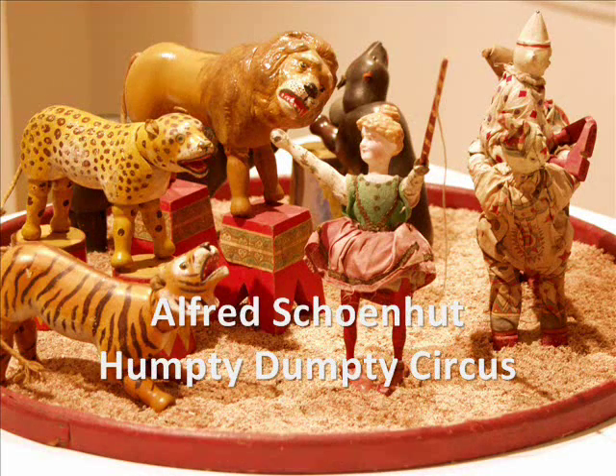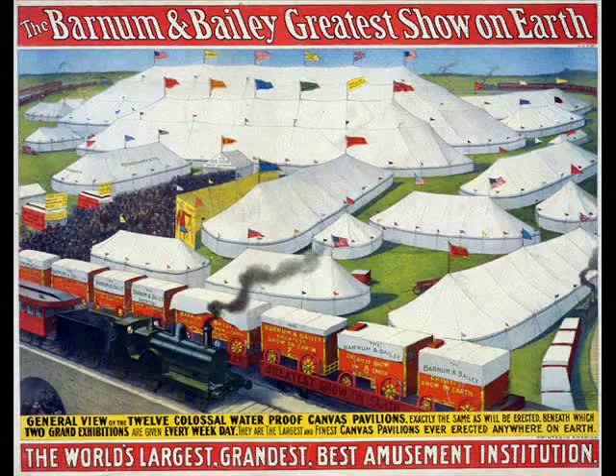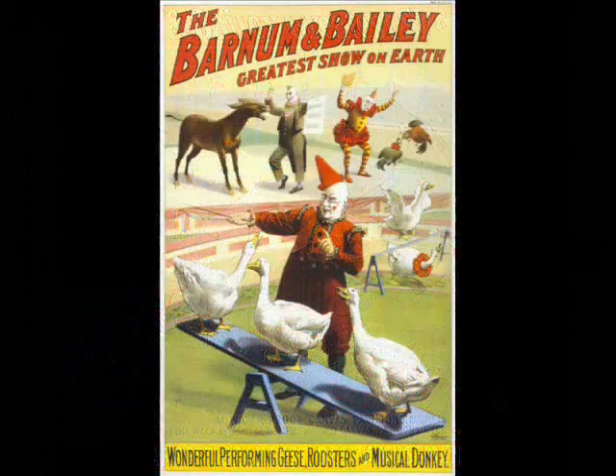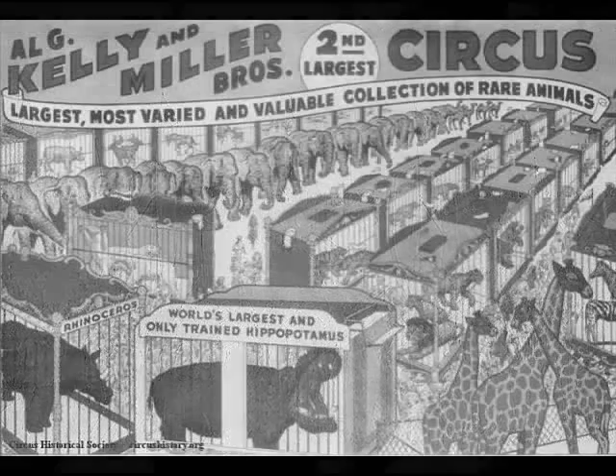Our Schoenhut Humpty Dumpty Circus is very special. In the early 20th century, America was experiencing a love affair with big circuses like Ringling and P.T. Barnum. It was a time when imaginations were sparked by new delights, never-before-seen animals and exotic people.